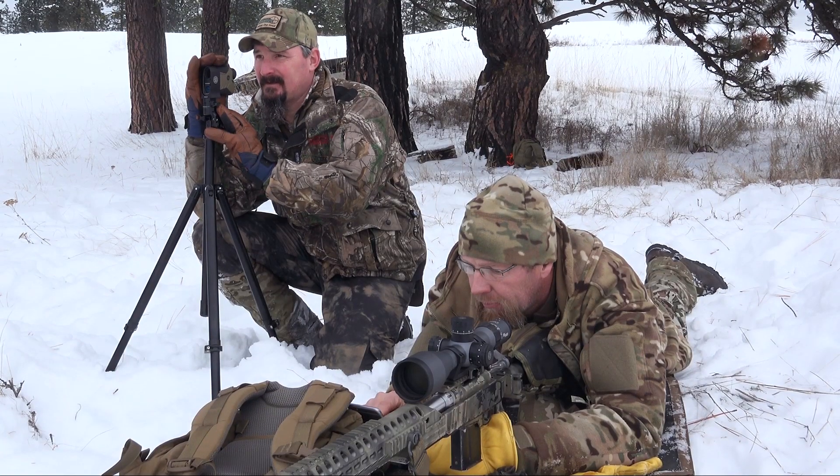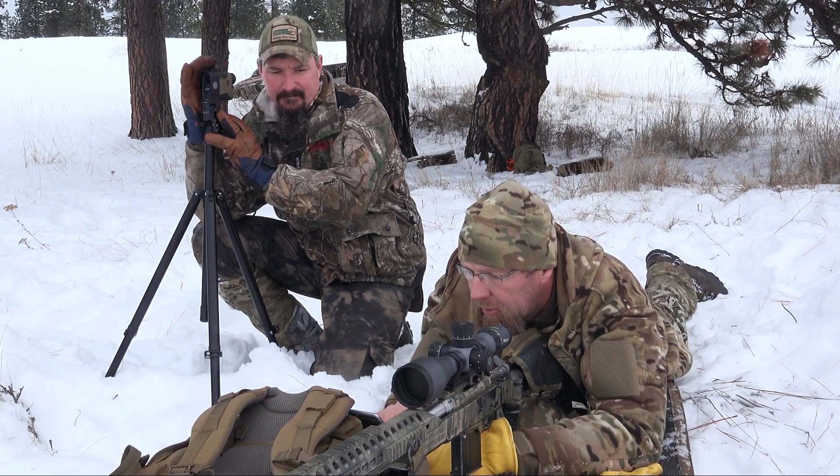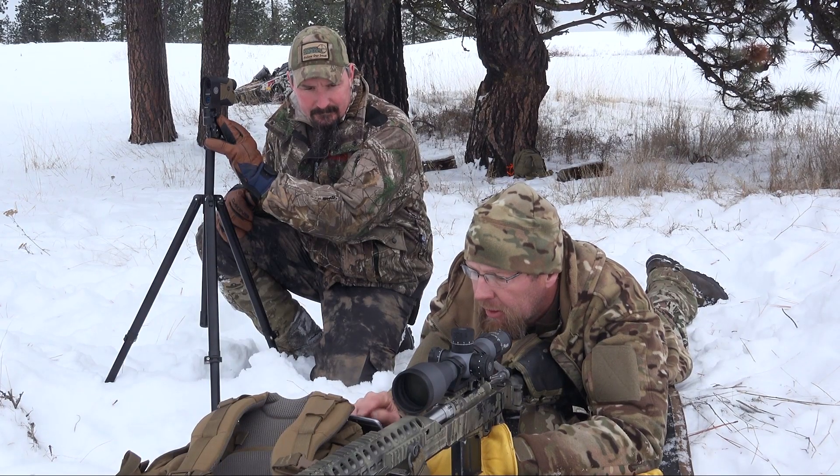These targets are moving roughly 3 miles an hour. So I'm going to get the target speed plugged in — 3 miles an hour. I'm guessing the wind speed out there is at 3 miles per hour as well, and I'll sync it up.